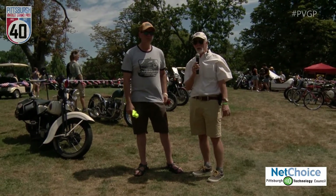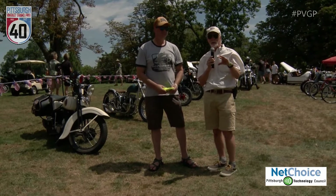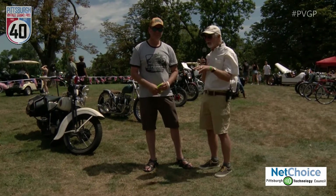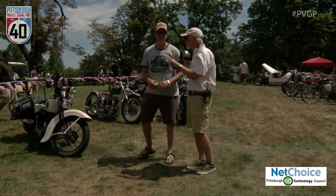I'm here in the vintage motorbike show, part of the 40th annual Pittsburgh Vintage Grand Prix. This is one of my favorite parts of the show. I'm a motorcycle fan, so it's fun to get over here and look at these old bikes and some new bikes as well. Patrick Martin here is running the show.